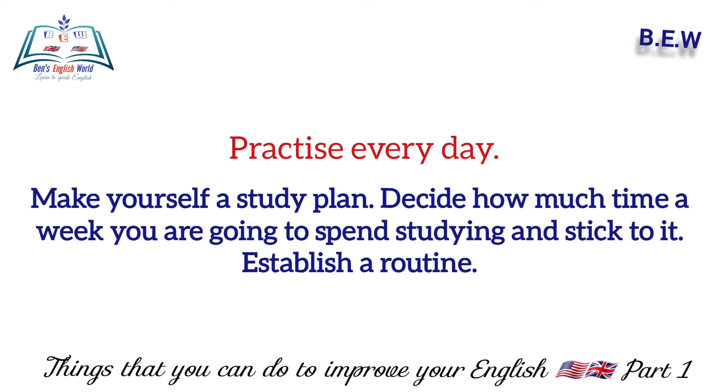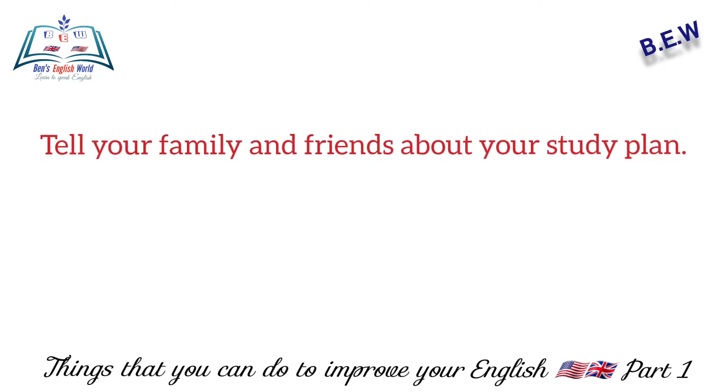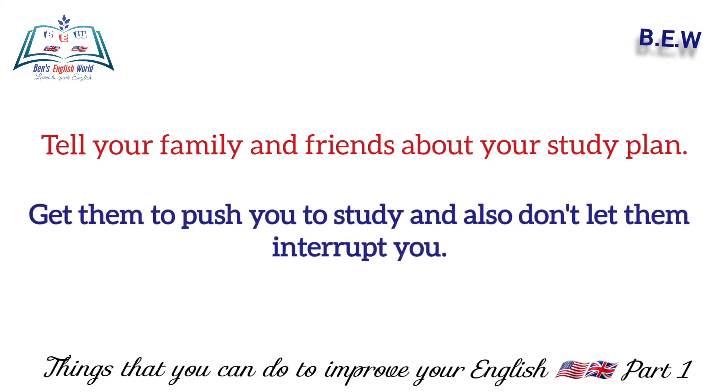Decide how much time a week you're going to spend studying and stick to it. Establish a routine. Number four: tell your family and friends about your study plan — get them to push you to study.